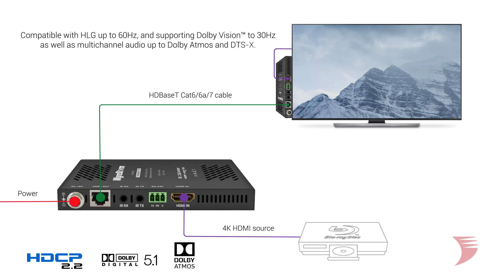The 35H2 is HDCP 2.2 compliant and compatible with the latest HDR standards and HLG up to 60Hz, including support for Dolby Vision to 30Hz and multi-channel audio up to Dolby Atmos and DTS:X.